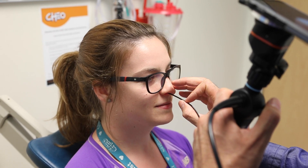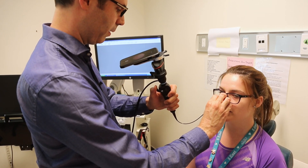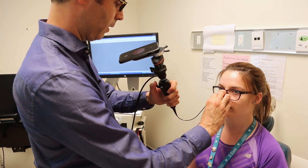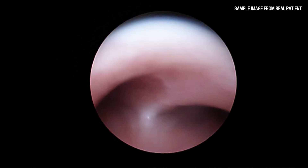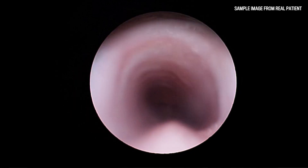Once I'm through the nasal cavity, I'll turn the corner. Are you doing okay, mom? So far, so good. So I turn the corner, and I'm coming down the oral cavity. And Molly, if I can just get you to swallow.